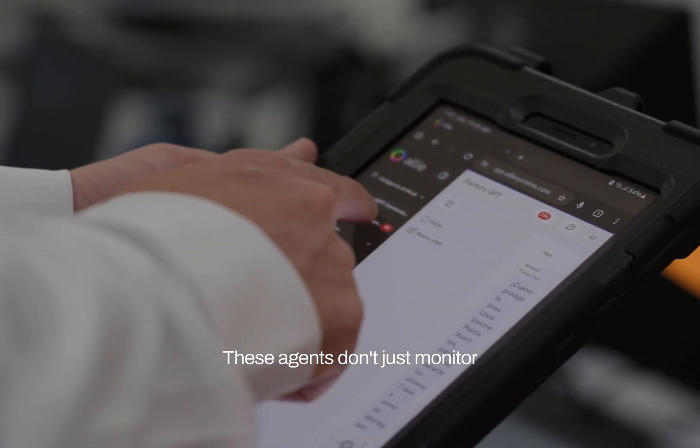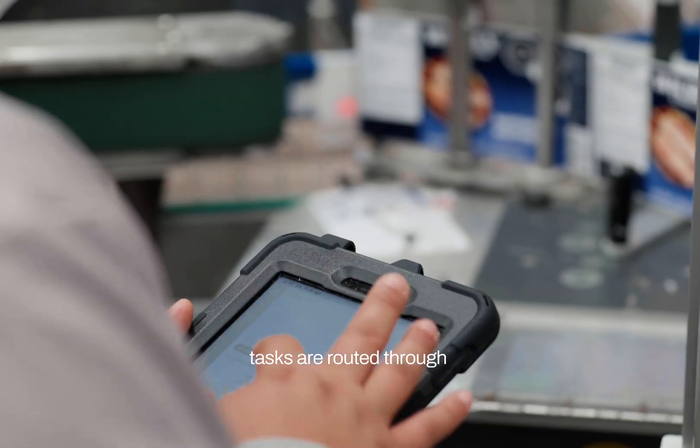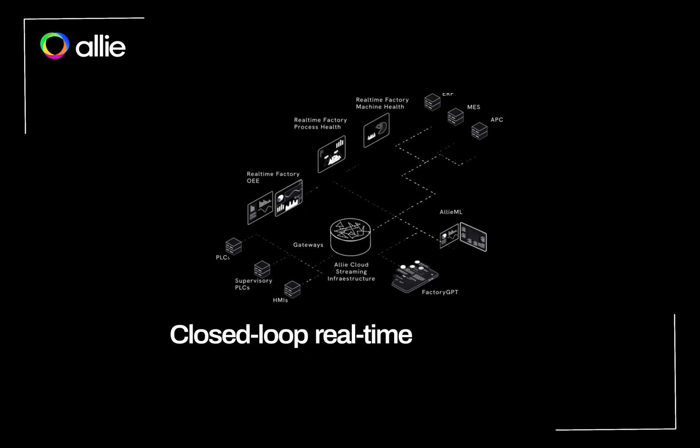These agents don't just monitor. They listen, synthesize, and act. As agents execute, tasks are routed through humans, machines, or connected systems, enabling closed-loop, real-time actuation.